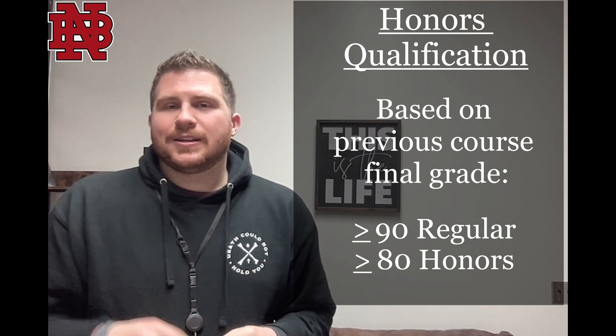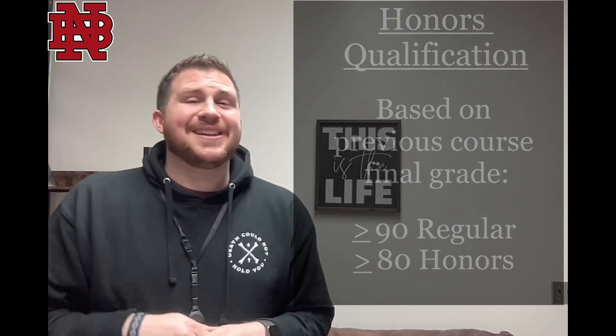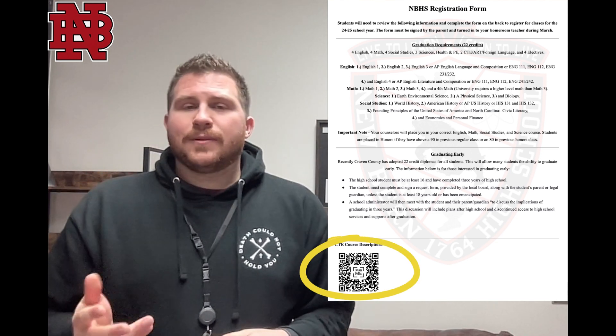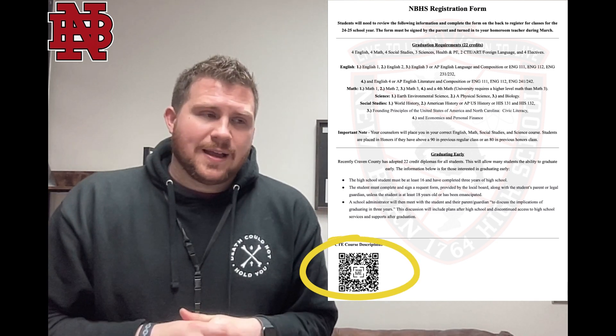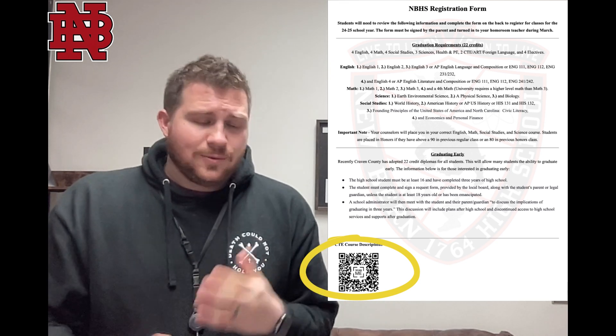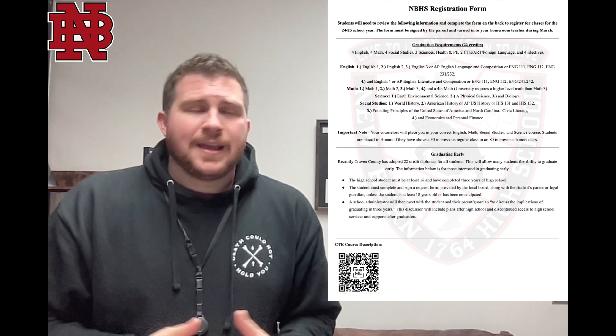Your job as a student is to go through those electives — and there is a ton of electives — and select four top choices and then four alternative choices. That's your job; that's what we want to see from you. When you get into the weeds of things like, 'What is this class? What does that mean?' we put a QR code on the front of the page that will take you to CTE course descriptions, and they will describe the classes for you so that while you look through that form and try to fill it out, you have some descriptions for that.